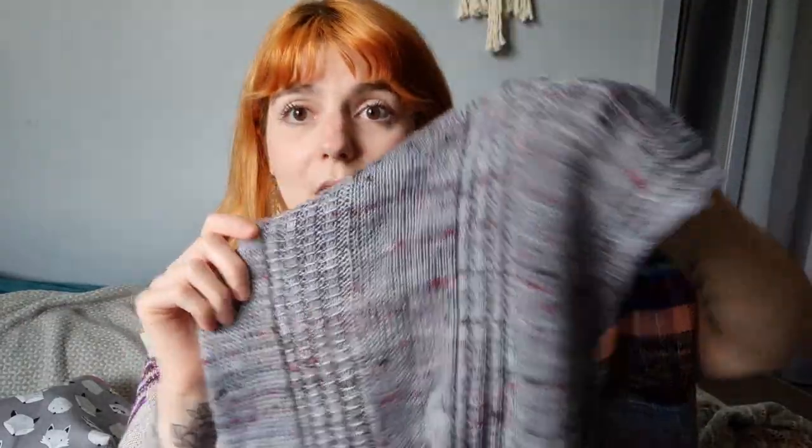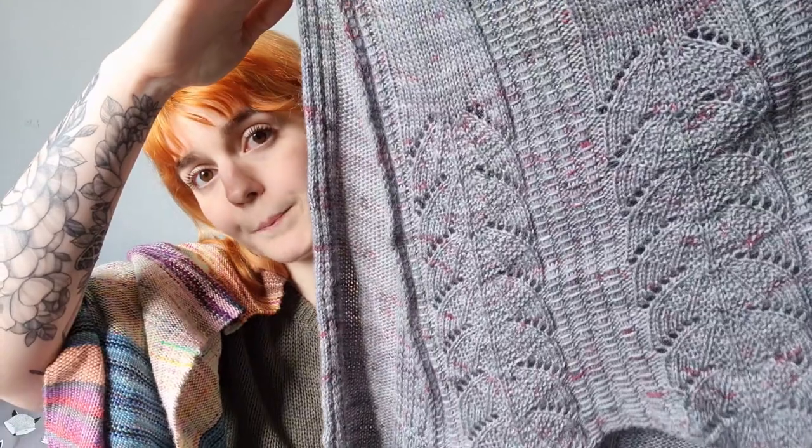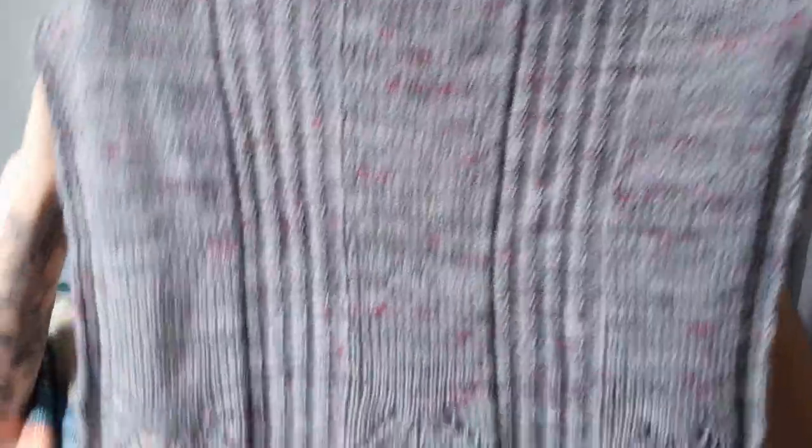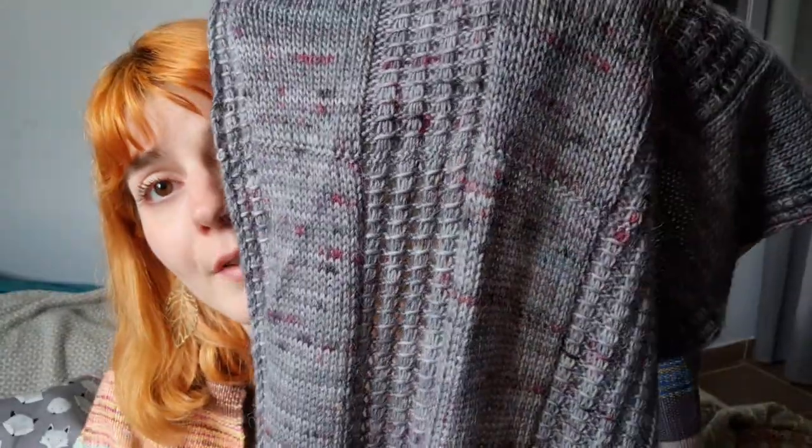Once you've knitted one half, you start over the other way and knit the other half. This makes it a very portable project — you don't have the whole project on your needles all the time, so if you need to take it somewhere it's much easier. You basically knit until you finish your yarn, and then once you have the two halves, you graft them together using a Russian grafting.